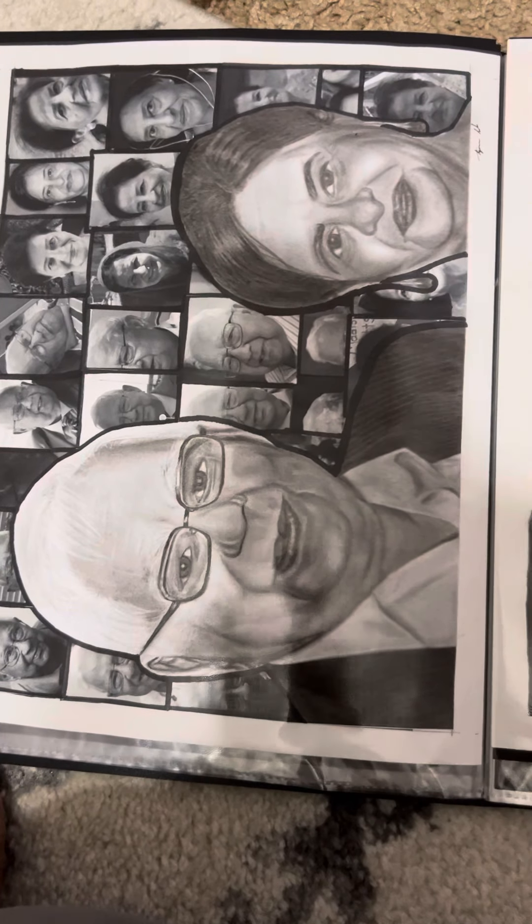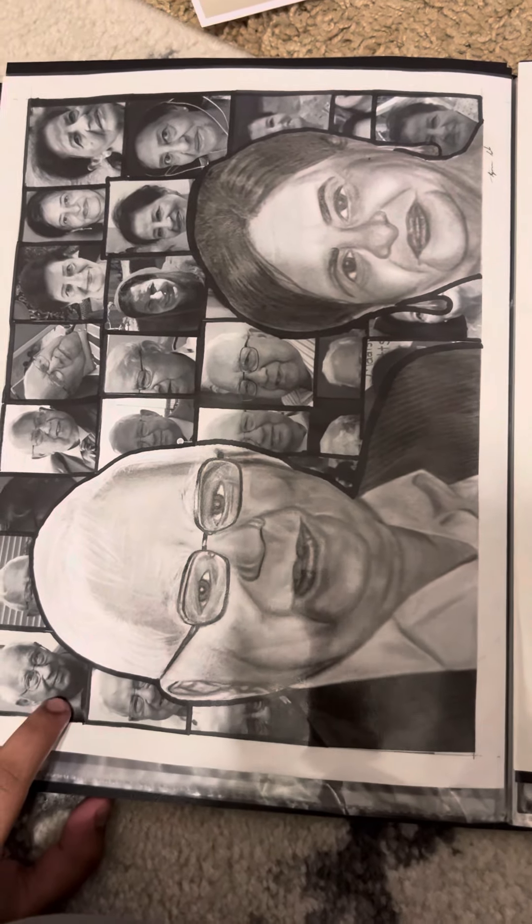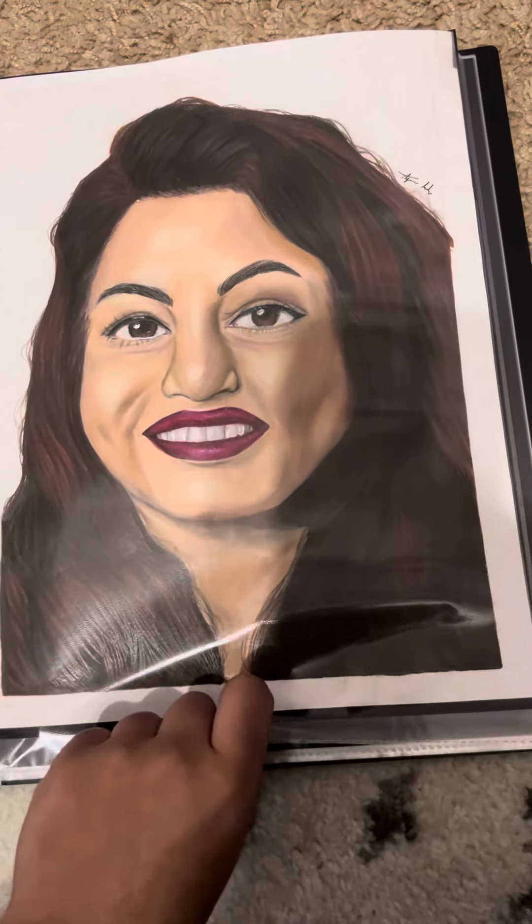This is a picture that I did of my grandparents, in which I used a collage background method and then did it in graphite. This is also a print — I have the original copy downstairs, framed.